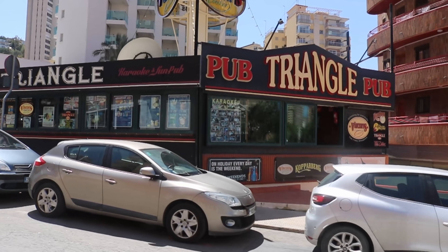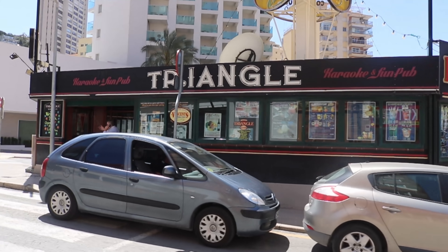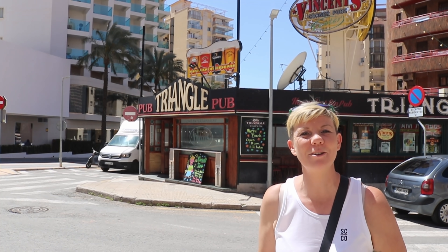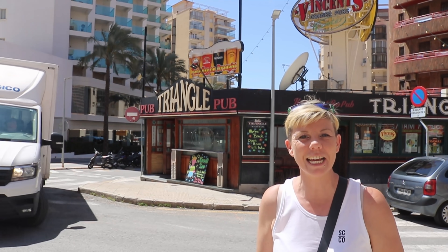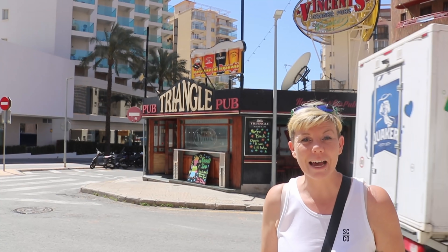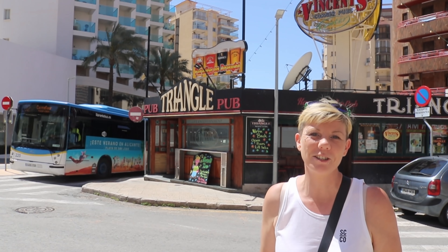The first bar you'll come to up Cayo Boleyn is the Triangle pub. I've got a lot of love for this place — I've spent quite a few years working here and had an absolute ball. It was closed for over two years during the pandemic, so it's great to see it reopen again. We popped in earlier in the week to have a chat with Jo and see how things have been going, so let's go see what she had to say.